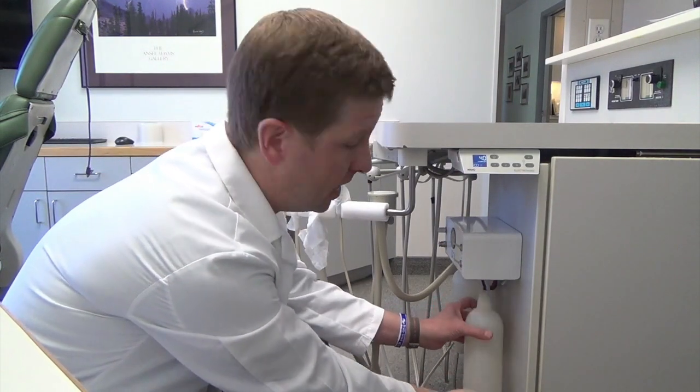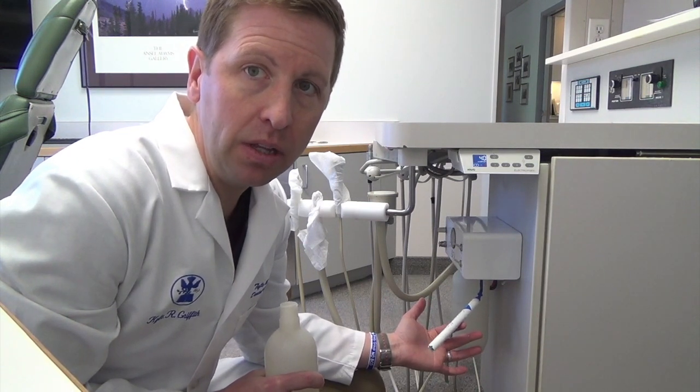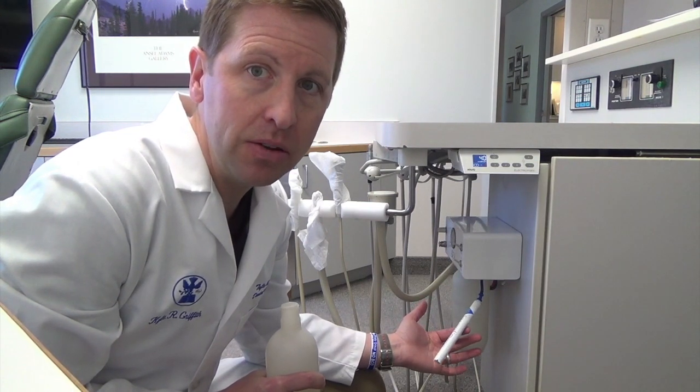The first thing is that the water we use in your mouth during procedures is as clean as it possibly can get. One of the ways we do that is by using these little filtration systems — SteriStraws — in the water units, which keep the water really, really clean. When we're doing any sort of surgery, we use sterile water, which can't get any cleaner. Prior to a surgery, we also have our patients rinse with an antibacterial mouth rinse, which cleans the area even further.